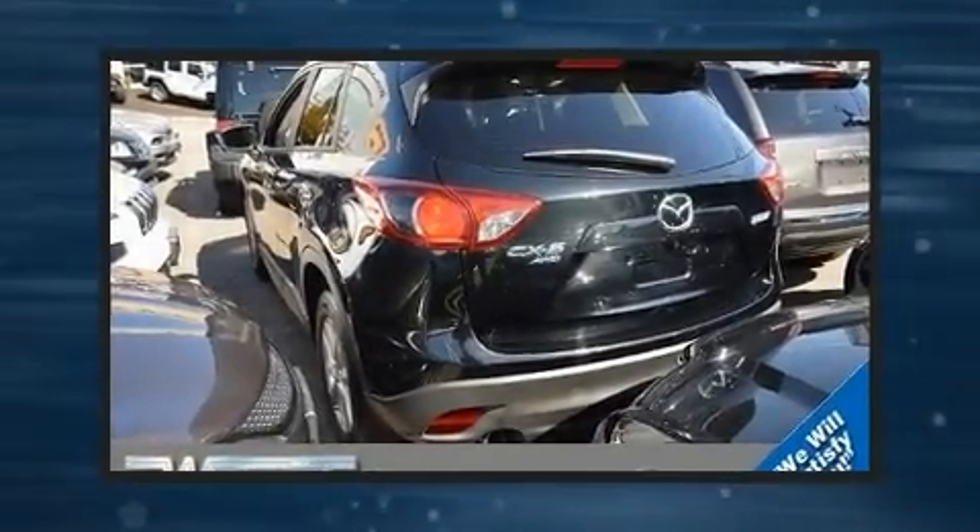Here's a great deal on a 2016 Mazda CX-5 with just over 10,000 miles on the odometer — this four-door sport utility vehicle prioritizes comfort, safety, and convenience.